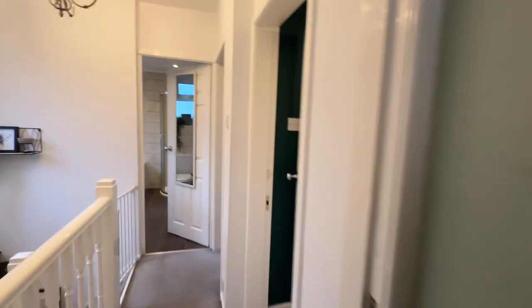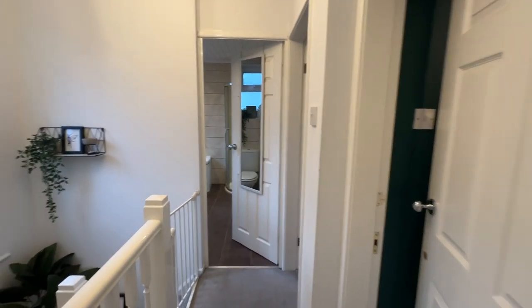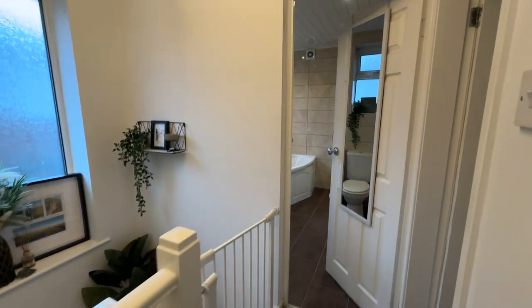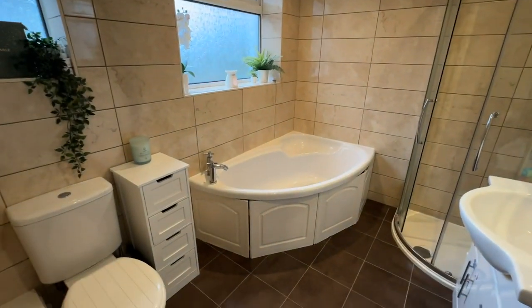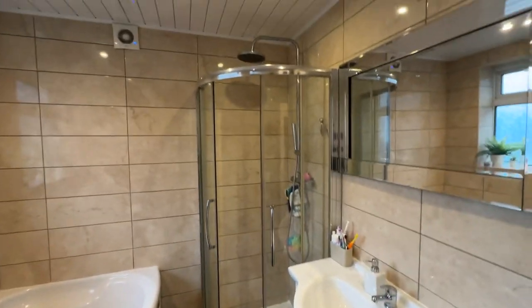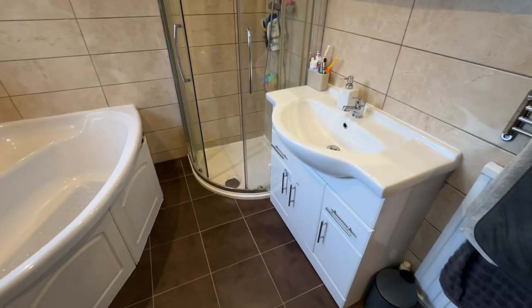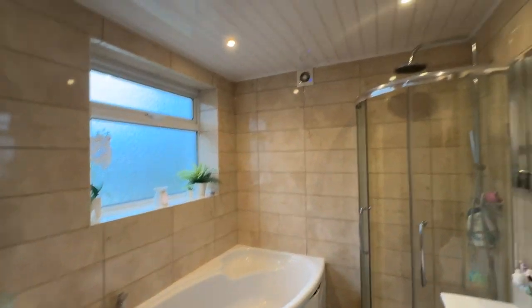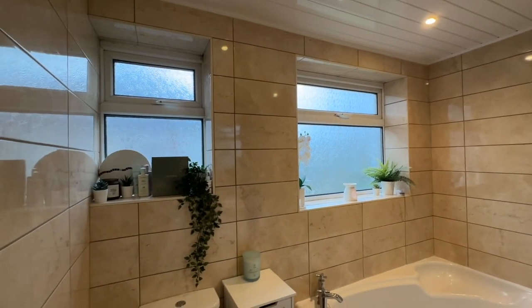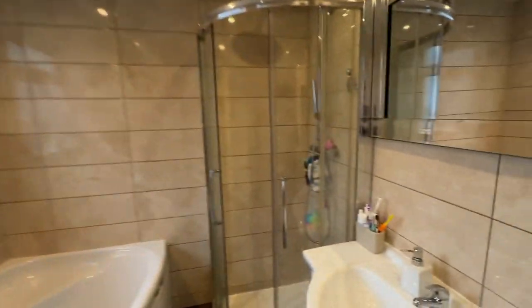Straight across we've got our bathroom. We've got a full four-piece bathroom suite in here — a big corner bath, WC, corner shower unit and wash hand basin. Fully tiled flooring and fully tiled walls for low maintenance. We've got an extractor and also two windows to the side as well.